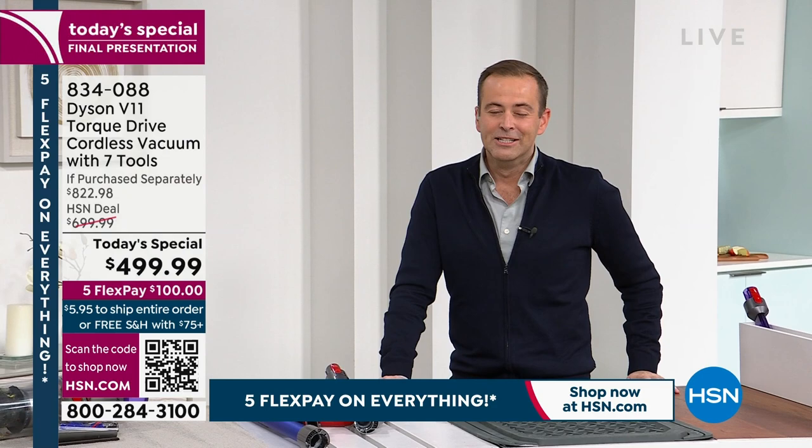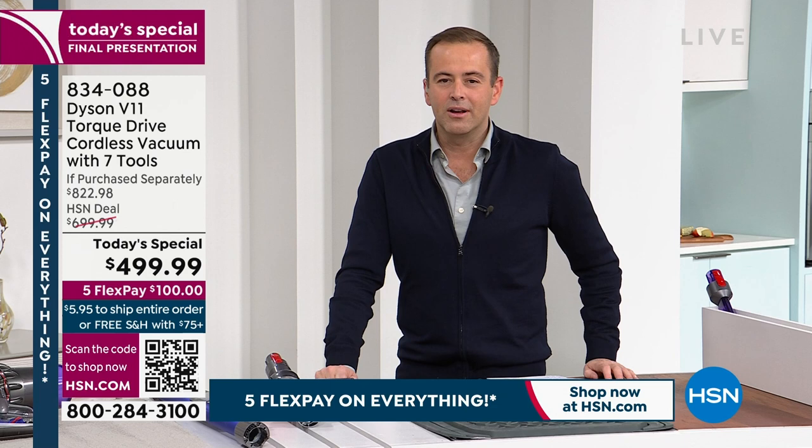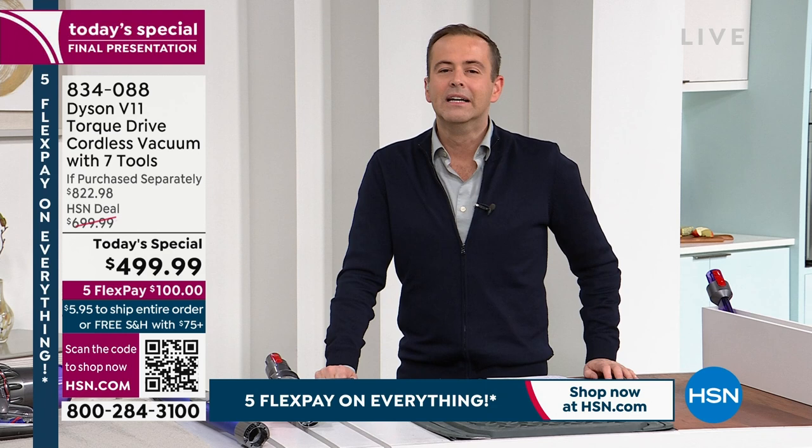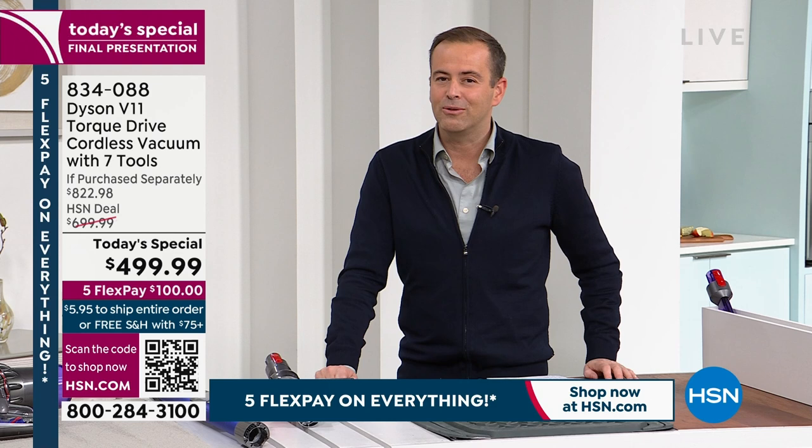Coming up tonight at 11 p.m.: Professor Amos with cleaning products including solutions for clogged drains, toilet and tank products, and his world-famous Shuck It Clean. Then at midnight, Andrew Lessman with a brand new trio of Today's Specials including circulation and vein support, fibromucil, and cholesterol care.